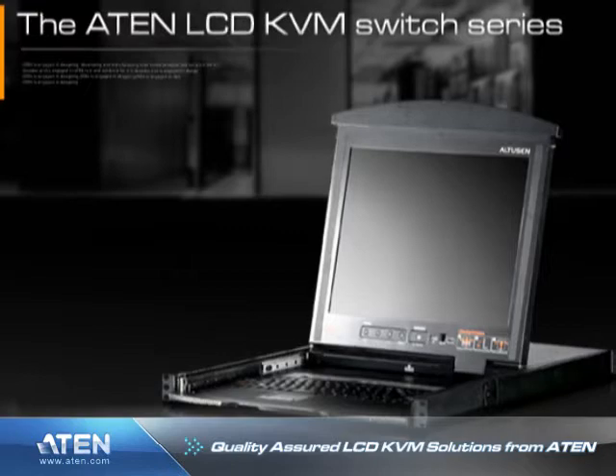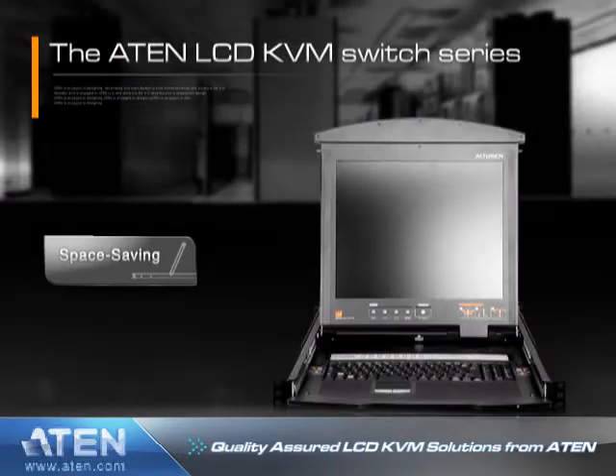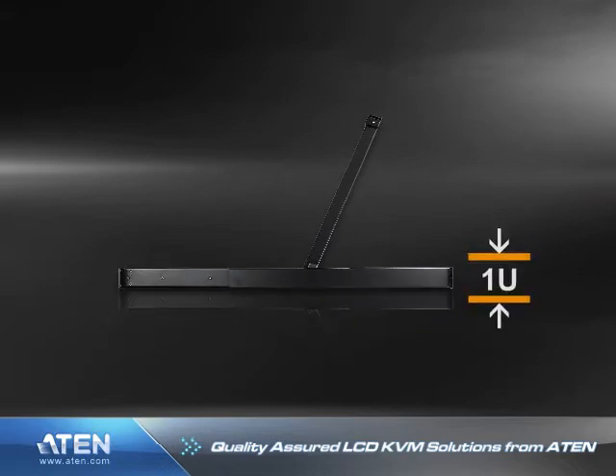The ATEN LCD KVM switch series offers a space-saving, streamlined approach to KVM switch technology by integrating an LCD panel, a full keyboard, and a touchpad into a one-rack unit, or simply 1U, housing.